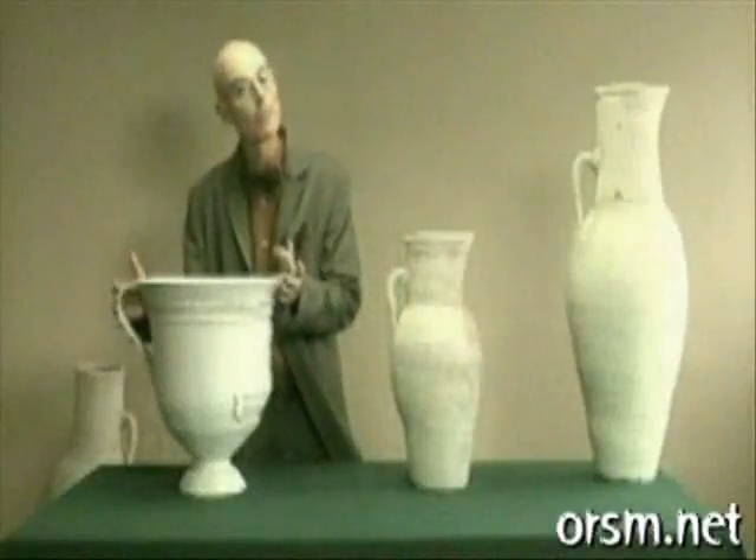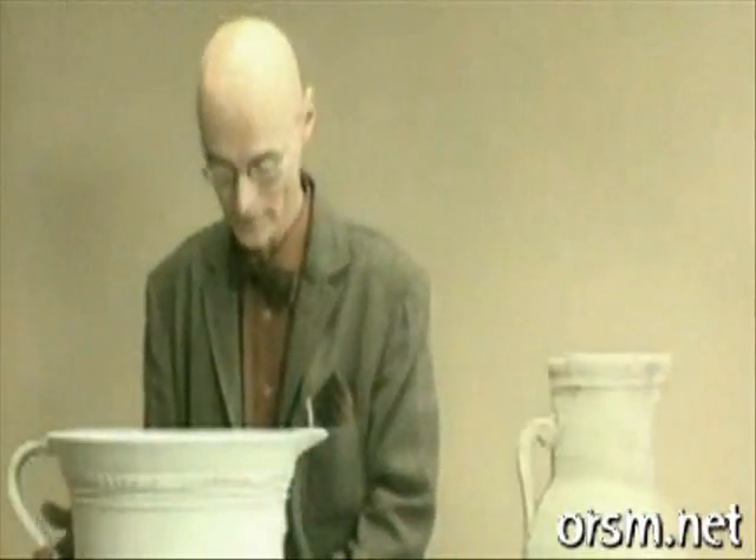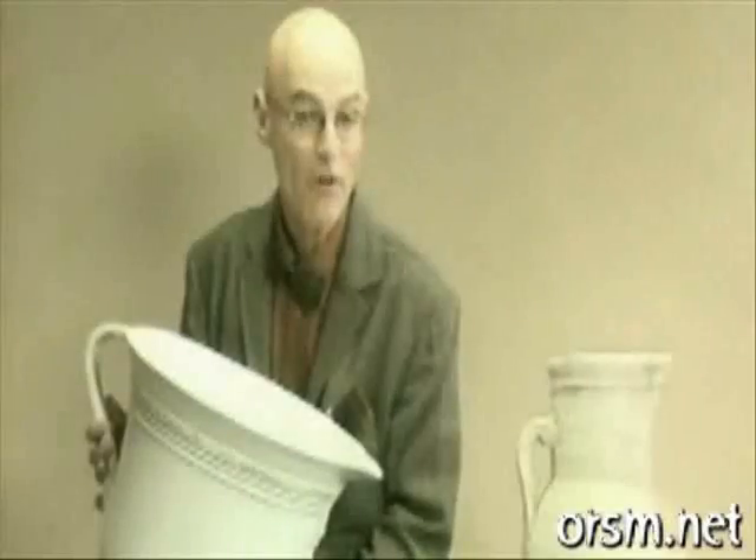This is a beautiful example from the Etruscan period, which I would date around the 4th century. This one is alabaster, and was used for carrying fresh water from the river, and for cooking and washing. It features a deceased figure in a semi-recumbent position, in the classic pose of a banqueteur.